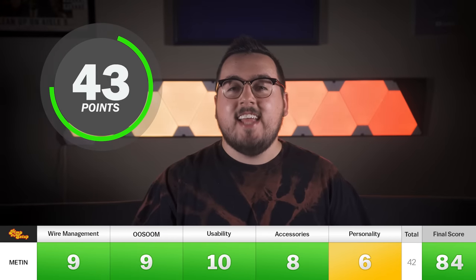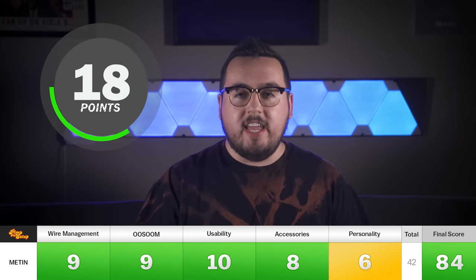Metin scored a 9, 9, 10, 8, and 6, making his final score an 84.